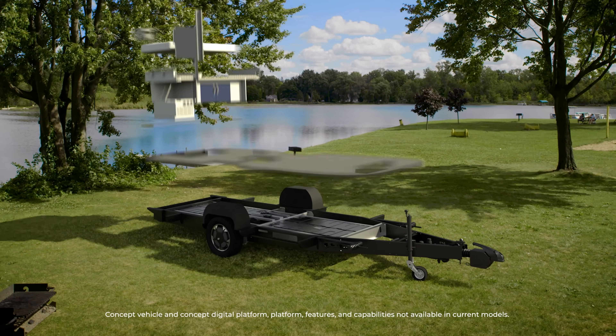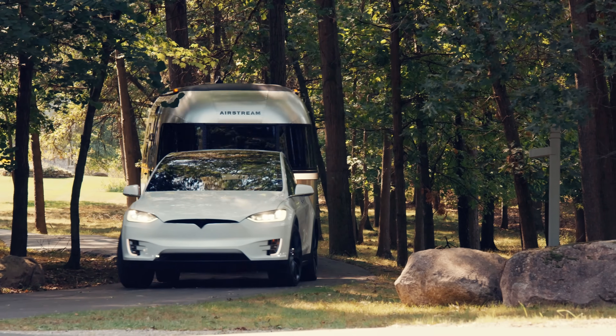Underneath the beautiful skin of the Airstream there is a full EV chassis platform. That means large-scale lithium batteries, motors that actually allow the vehicle to power itself, and a whole array of sensors, control units, and electronics to make sure everything works in harmony — both safe and operating flawlessly.